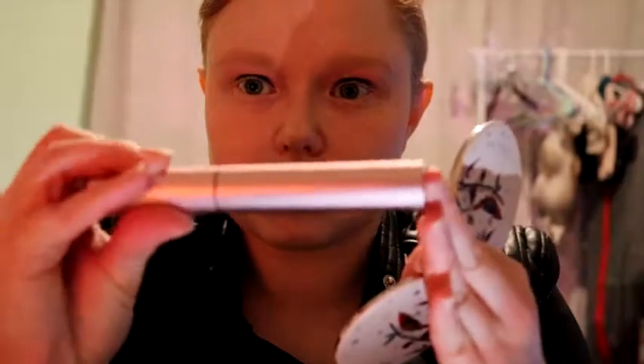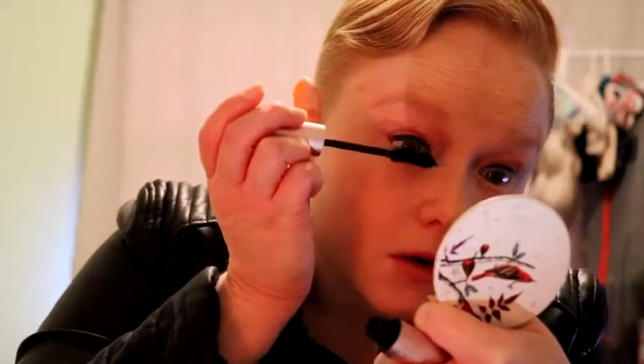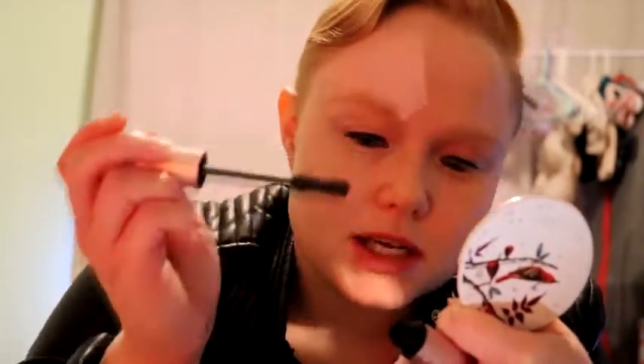I use Too Faced Better Than Sex — the regular one, not the waterproof — just regular. I like it because you don't have to put too much on to get full coverage without it getting clumpy. There was one mascara that came out recently, I want to say 2017, by CoverGirl or something — it was super clumpy and they tried to market it as 'spider lashes' because they clump together. Nobody wants that at all — we want the opposite of that.